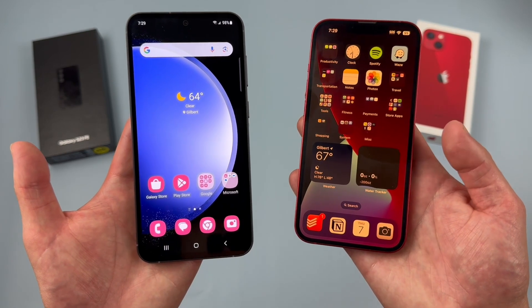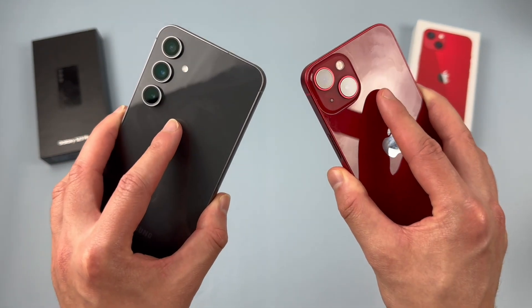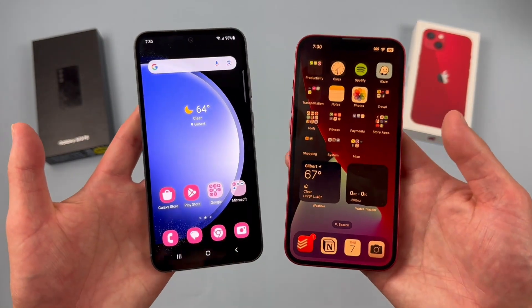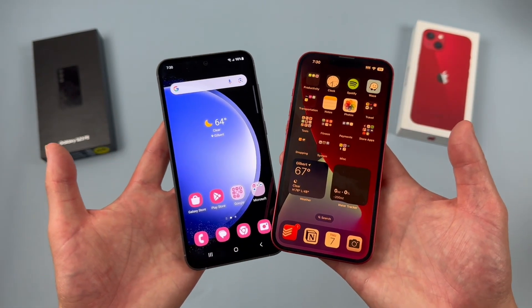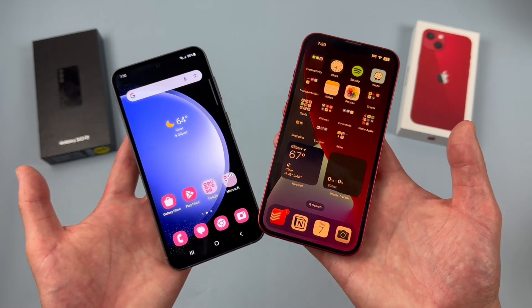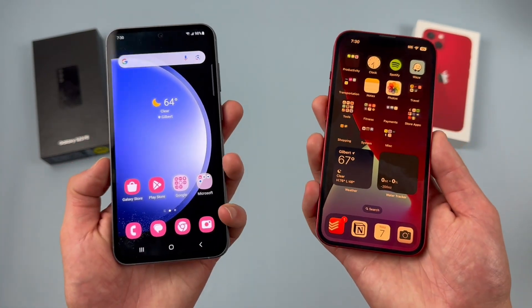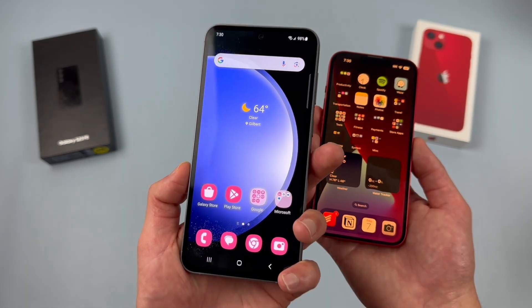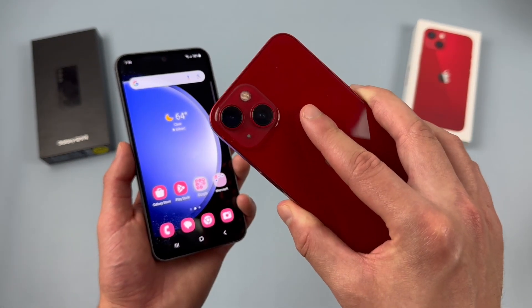For storage, both phones have 128GB of internal storage. But keep in mind, neither phone has microSD card expansion — and pretty much no phone at this level is going to have it. That's really just how phones are nowadays. Each phone does have other configurations: with the S23 FE you can get 256GB, and with the iPhone 13 you can get 256GB, 512GB, and even a terabyte.